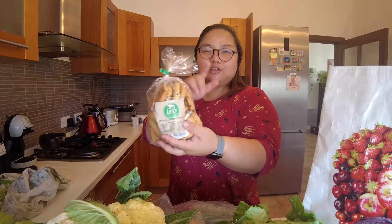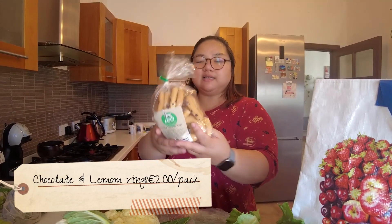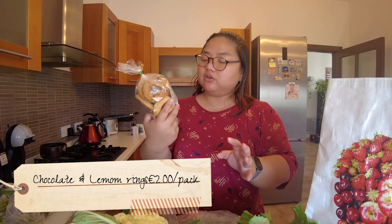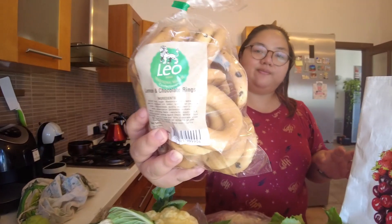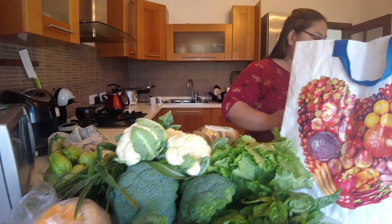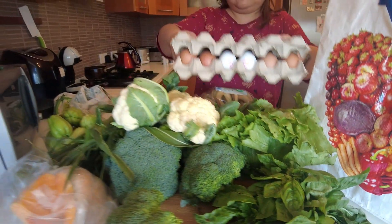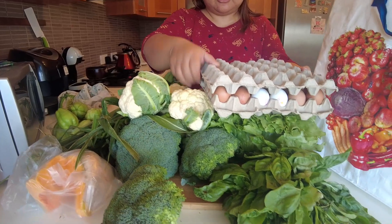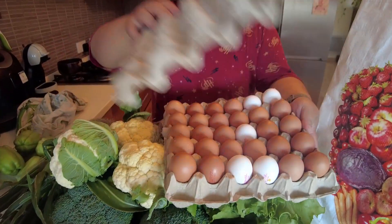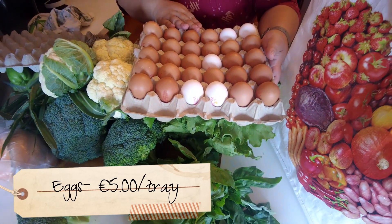There were also vendors selling bread — some snacks and breads. We bought some for 2 euros — lemon and chocolate ones. Last but not the least, the eggs — 1 tray for 5 euros. That's already a good deal.